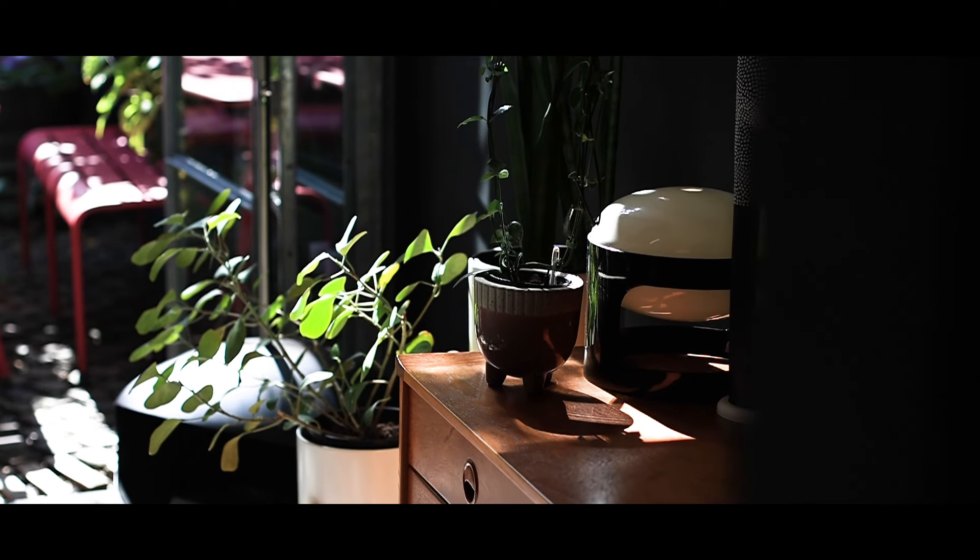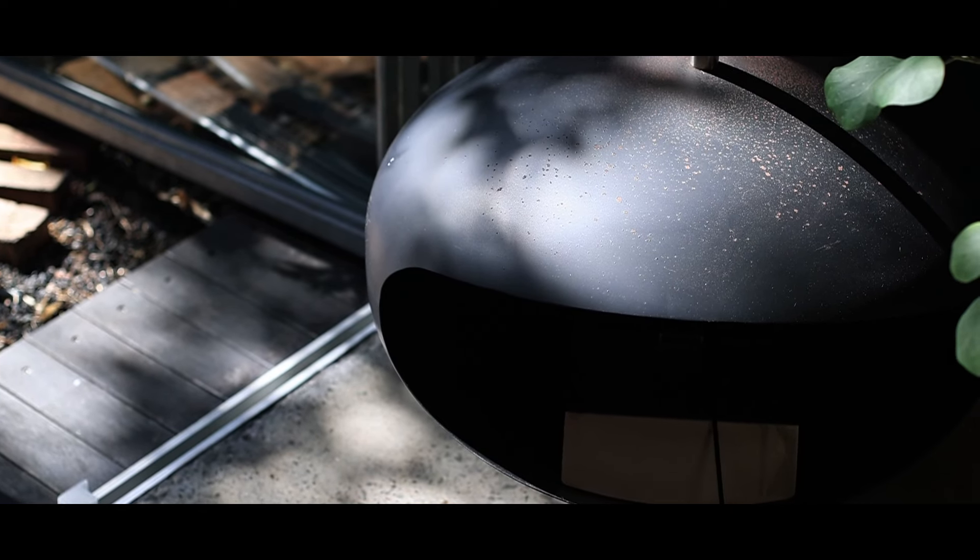The lounge room flows beautifully to the outdoor area, perfect for entertaining. Some features you'll love about this would be the black wall which very cleverly conceals the TV, and my favourite feature of this room would have to be the hanging fireplace.